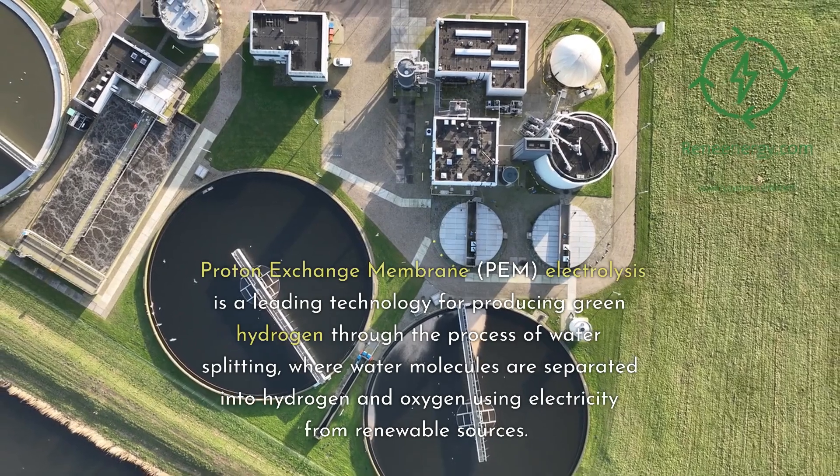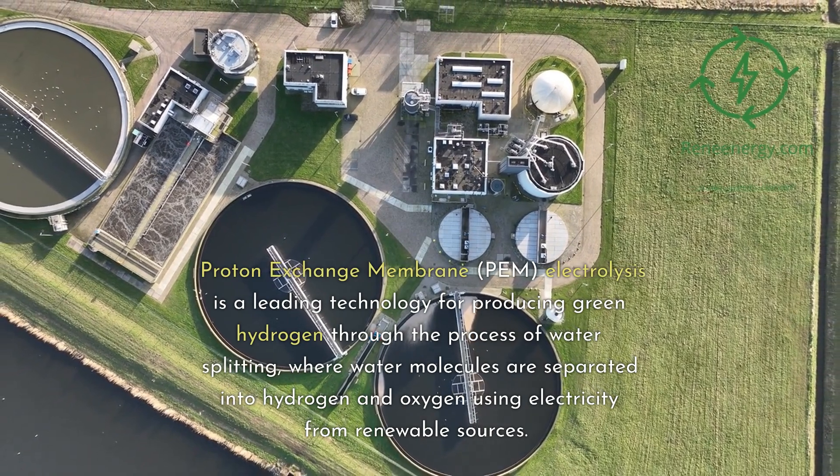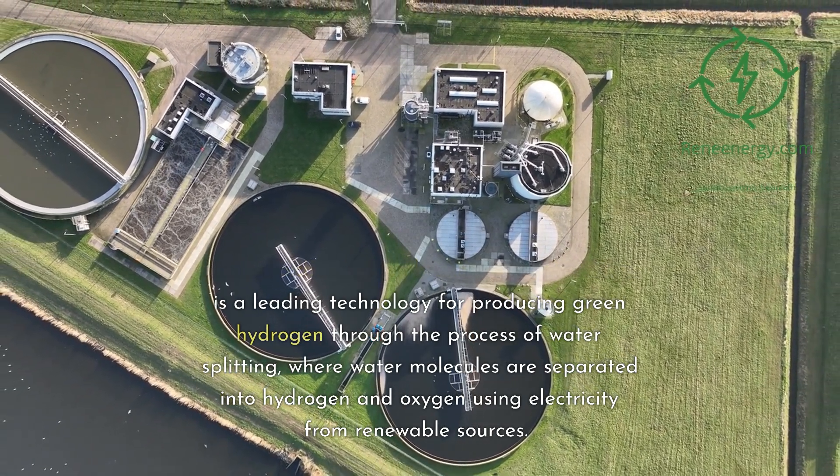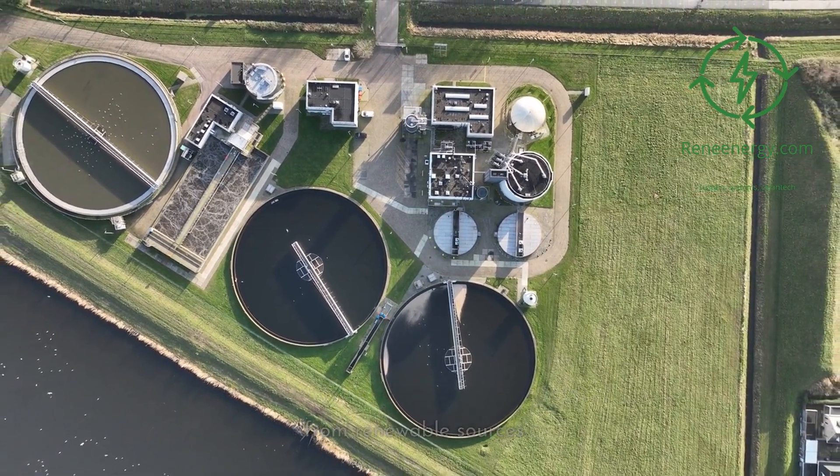Proton Exchange Membrane (PEM) electrolysis is a leading technology for producing green hydrogen through the process of water splitting, where water molecules are separated into hydrogen and oxygen using electricity from renewable sources.